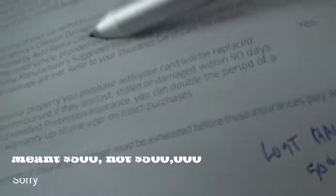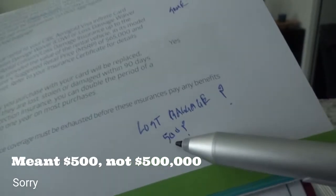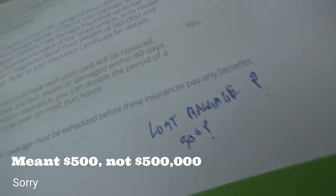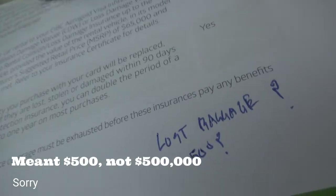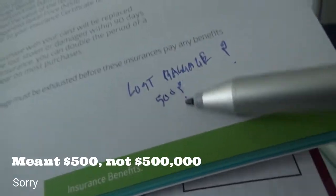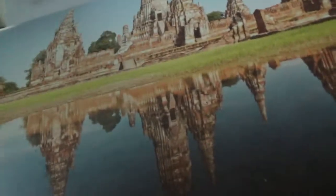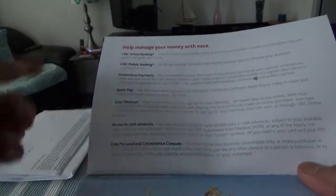One thing I found is that CIBC doesn't clearly mention lost baggage coverage here. My guess is it might be $500,000, but it's not clearly stated in the brochure. If you need to clarify that, you can definitely call CIBC directly.